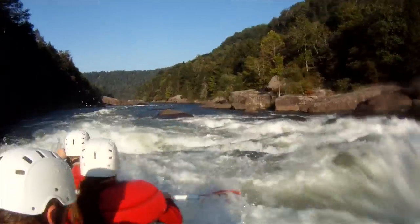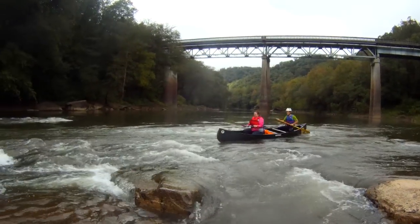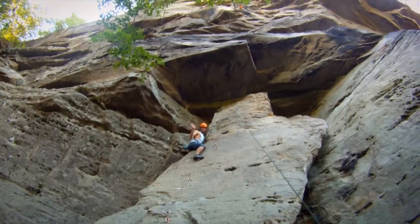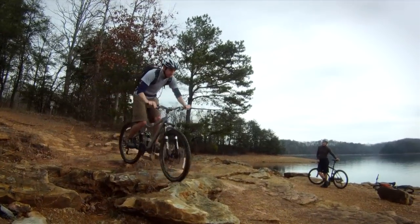This semester we've had trips to whitewater rafting in West Virginia on the Upper Gauley. We've canoed the Big South Fork in Kentucky. We have rock climbed in the Red River Gorge and mountain biked at Laurel Lake in Kentucky.